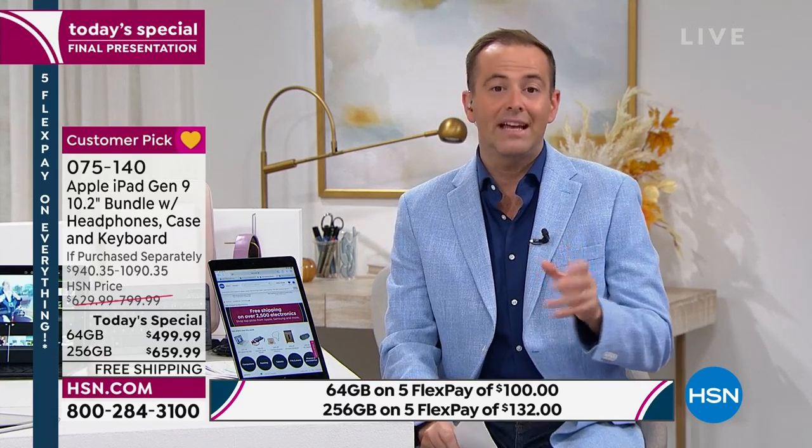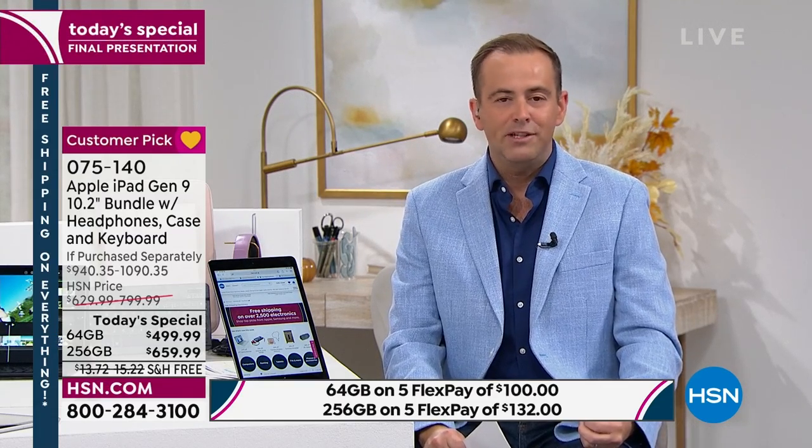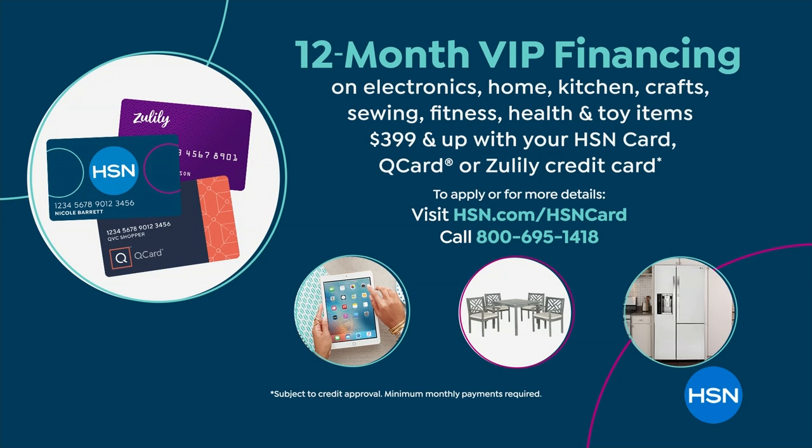The other way to pay is with an HSN credit card — we do VIP financing. We'll break that price up over 12 months with no interest as long as you've paid the whole balance by the end. That brings the price down to as little as $41.66. It's another great way to shop.